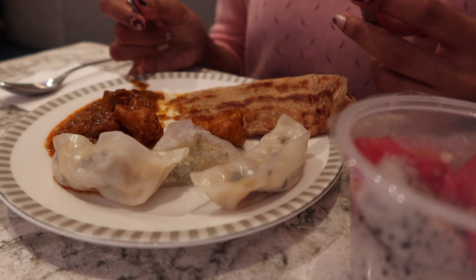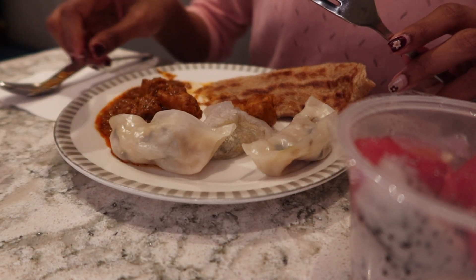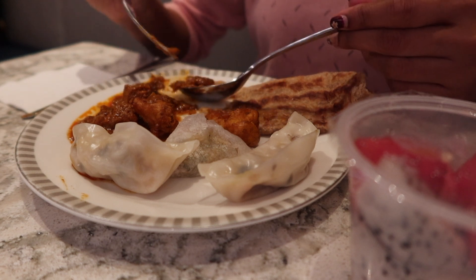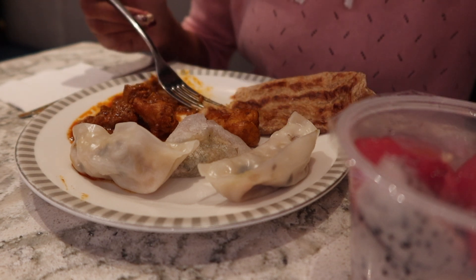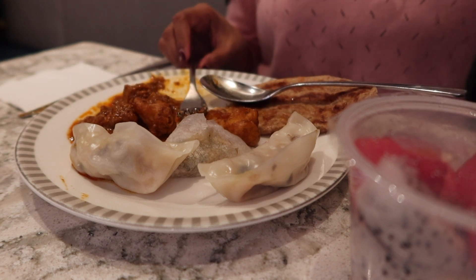I also got two different types of dumplings and I've never tried anything similar to the triangular shaped dumplings — I don't really even know what the filling was but it was really very yummy. And surprisingly, paired with the curry, it made the dumpling taste even better.